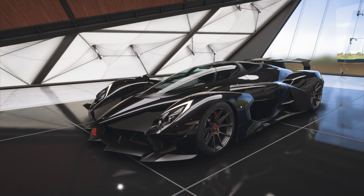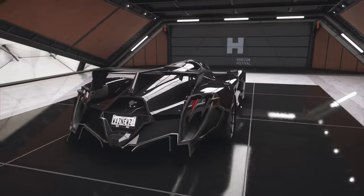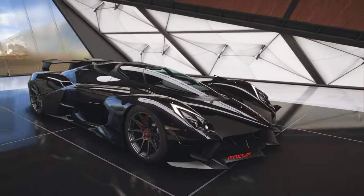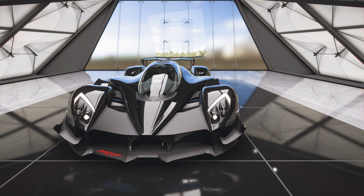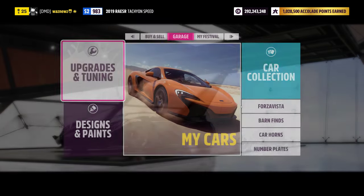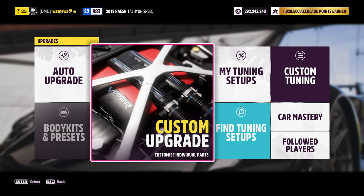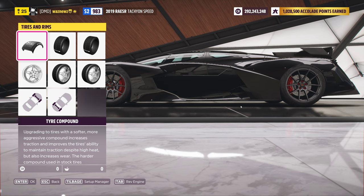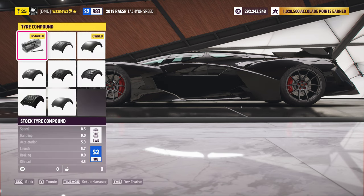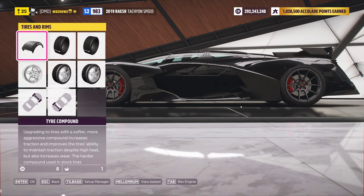Hey guys, here's what this video is about: the Batmobile, the Razor Tachyon. If you have no idea what has been transpiring the last couple of weeks, let me fill you in. The powers that be at PGG decided that we needed a four-speed gearbox for the electric cars. This is S2983.